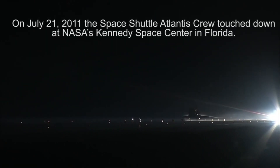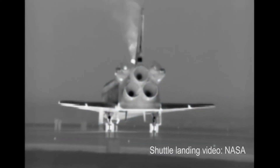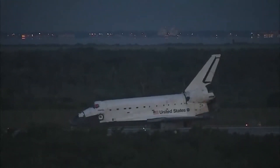Main gear touchdown. Hurley now deploying the drag chute. Nose gear touchdown. Mission complete, Houston. After serving the world for over 30 years, the space shuttle has earned its place in history and has come to a final stop.